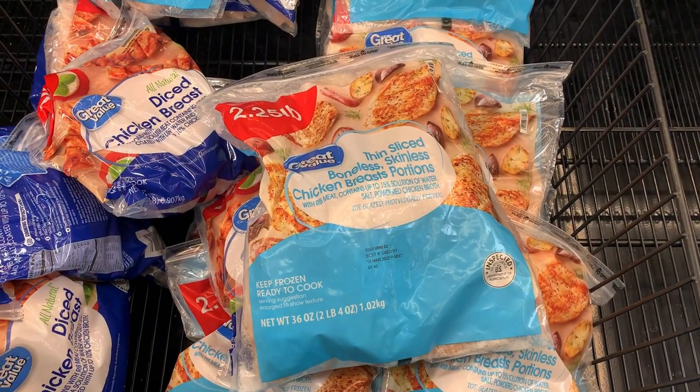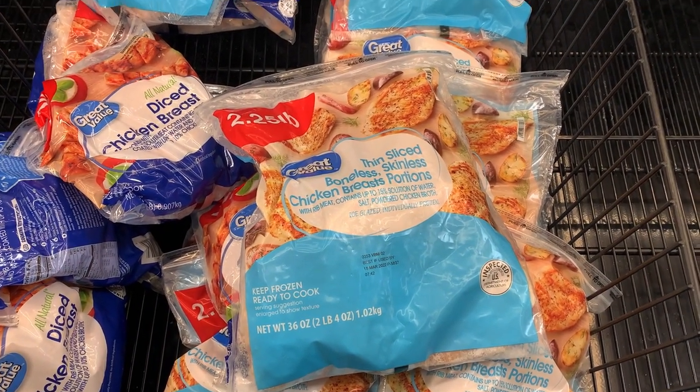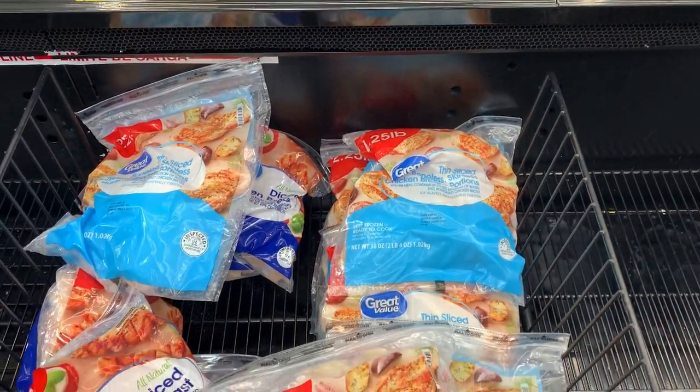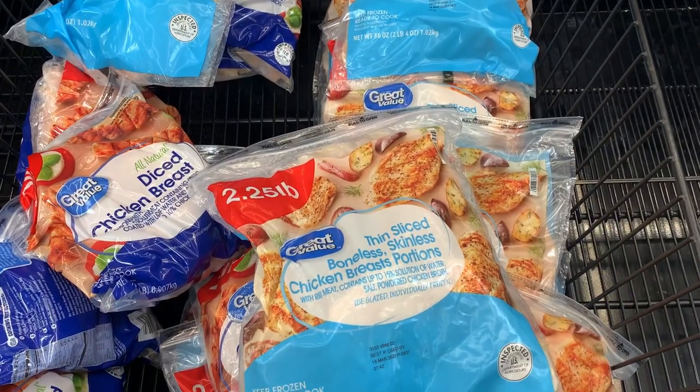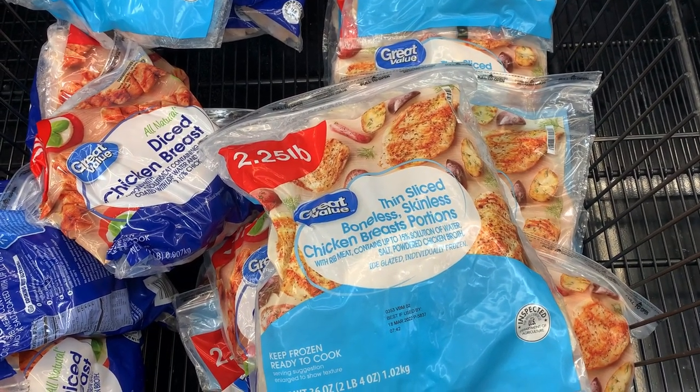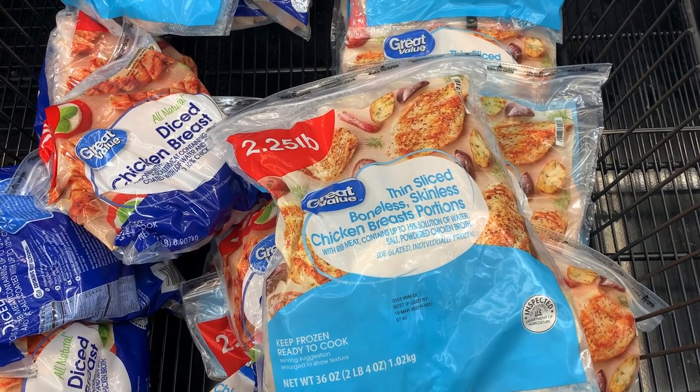Our most expensive item is going to be the chicken. I decided on this frozen bag of chicken because it was the most reasonably priced. The total cost for this bag was $6.73, but we're using it for a few different recipes.